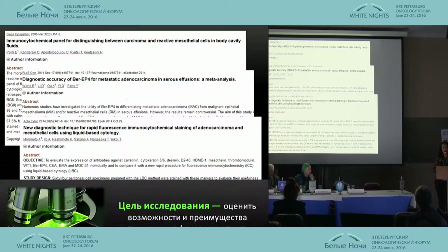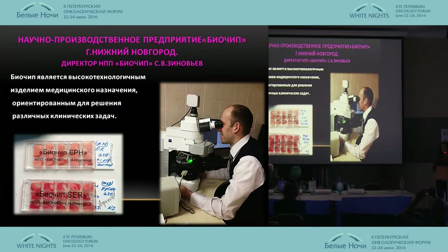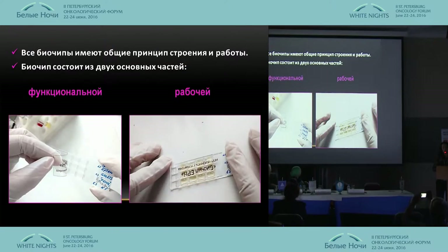This research is very important for staging of gastric cancer. The goal of our research is to evaluate the prospects and opportunities of using fluorescent research of fluids and on biochips. Researchers from Nizhny Novgorod have developed very efficient materials for pursuing different scientific goals.